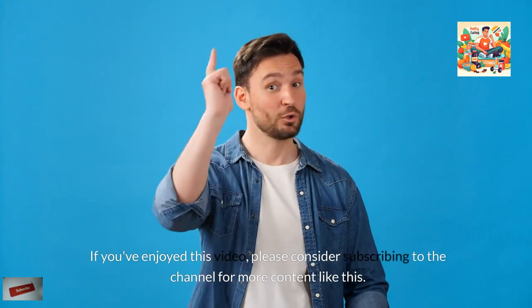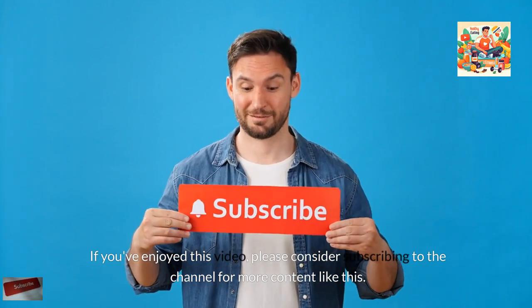If you've enjoyed this video, please consider subscribing to the channel for more content like this.